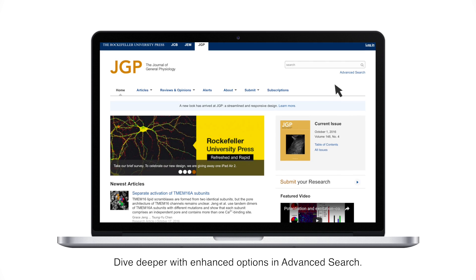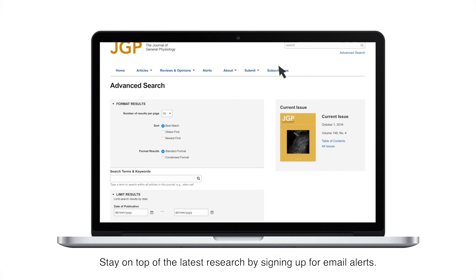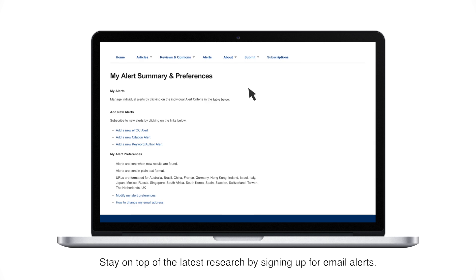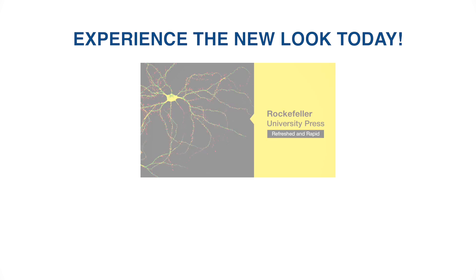Dive deeper with enhanced options in advanced search. Stay on top of the latest research by signing up for email alerts. Experience the new look today.